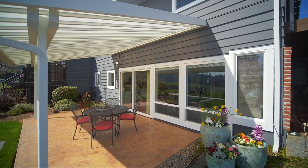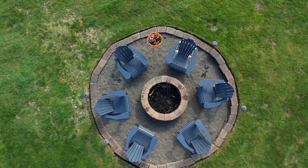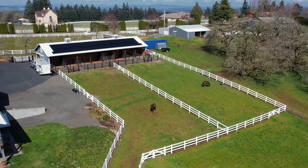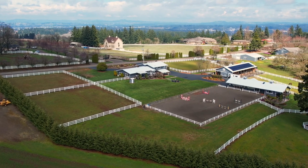Entertain on the covered patio or by the fire pit. You'll also enjoy endless trail riding right outside the property, landscape irrigation and organic garden beds.